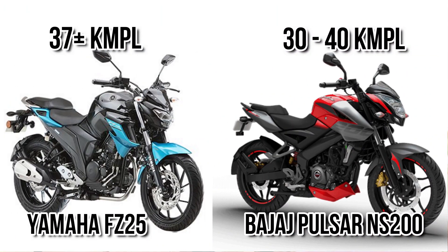When we consider fuel economy and fuel range, you can see both come under the same range on road. But NS200 can give more range as compared to FC25 if you ride economically. However, FC25 has an extra two litre tank capacity, meaning almost the same fuel range in both cases.